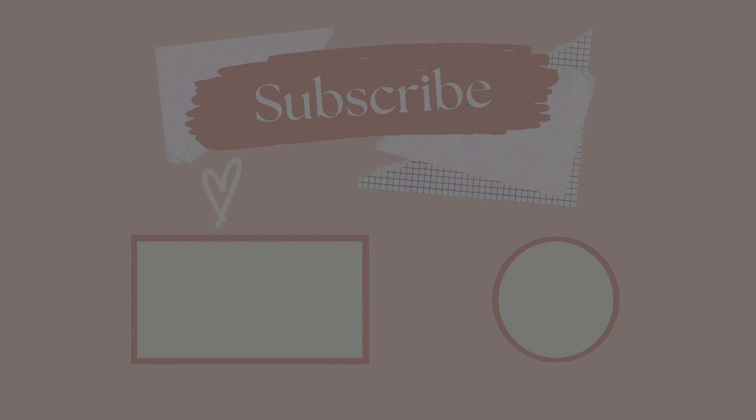That is it — thank you so much for watching! Give this video a thumbs up, subscribe, and I'll see y'all next time. Bye!